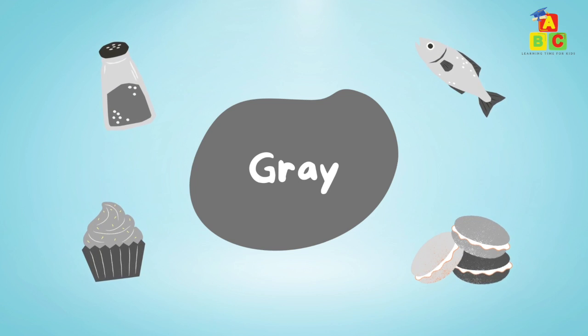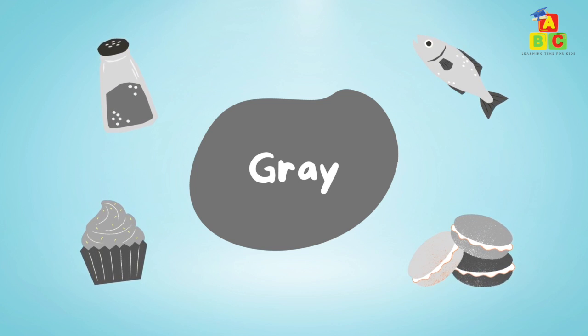Grey: grey salt, grey anchovies, grey cupcake, grey macarons.